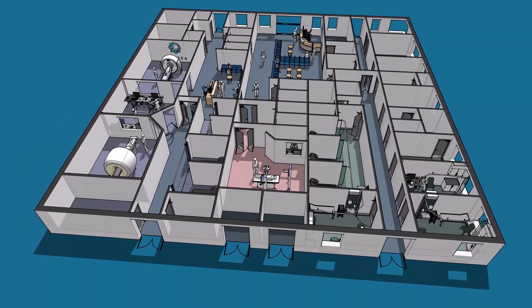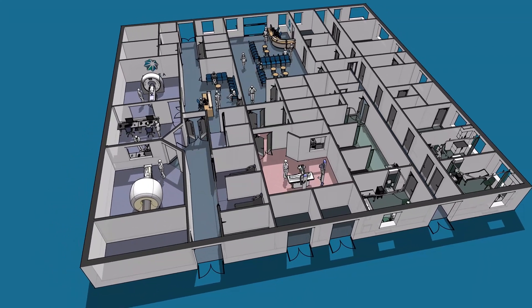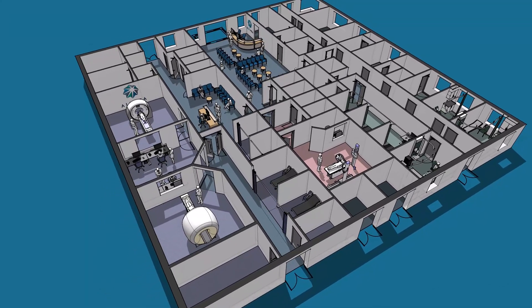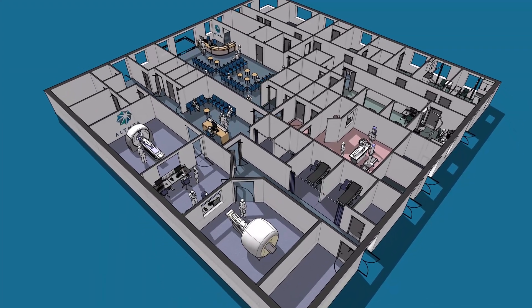Truly independent equipment selections will be made with the help of our experienced technology team, all of whom are healthcare professionals, giving the clients of our community diagnostic centres the reassurance of selecting the perfect equipment for their clinical needs.